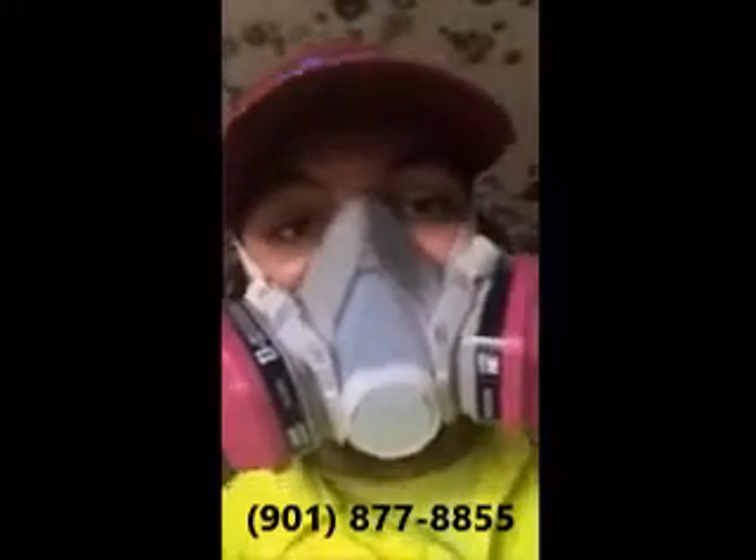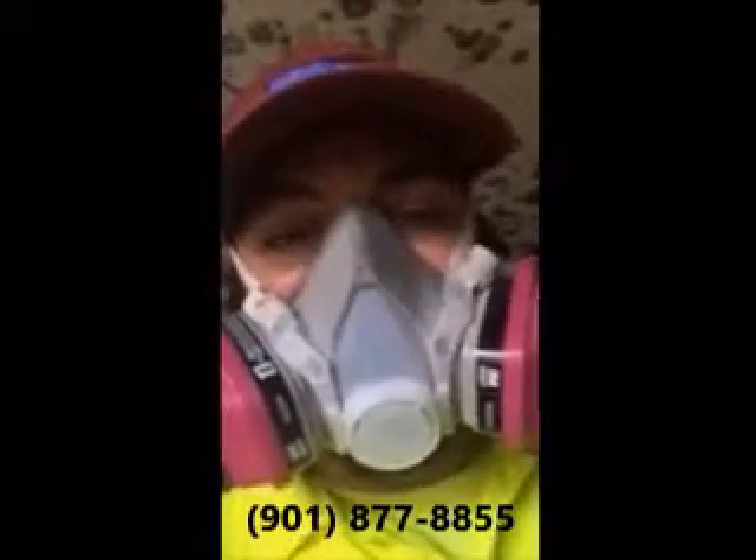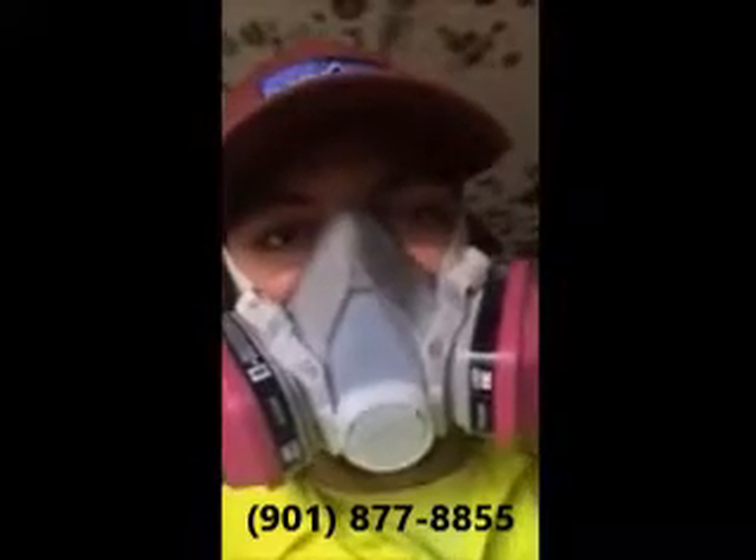If you are in need in Memphis for mold removal, give Mold Terminator a call at 901-877-8855. This is Bobby and Devin with Mold Terminator. Thanks.